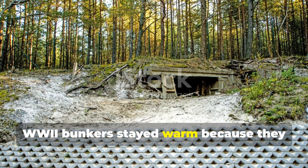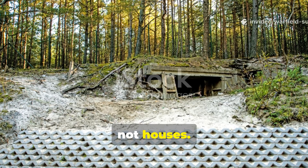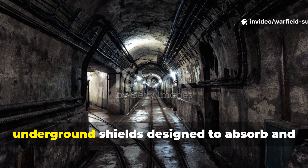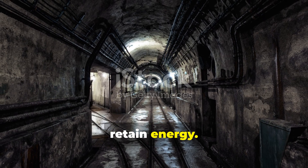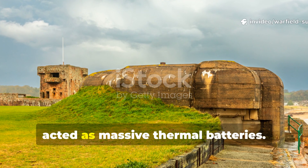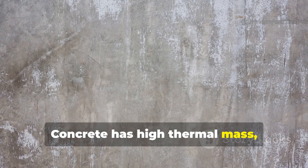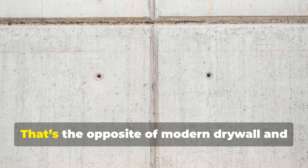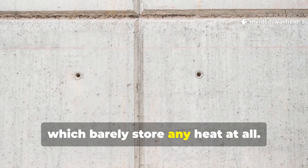WWII bunkers stayed warm because they were built as thermal batteries, not houses. Bunkers weren't built with heat efficiency as a luxury — they were built as underground shields designed to absorb and retain energy. The thick concrete walls, often several feet deep, acted as massive thermal batteries. Concrete has high thermal mass, meaning it absorbs heat slowly and releases it slowly. That's the opposite of modern drywall and hollow stud walls, which barely store any heat at all.